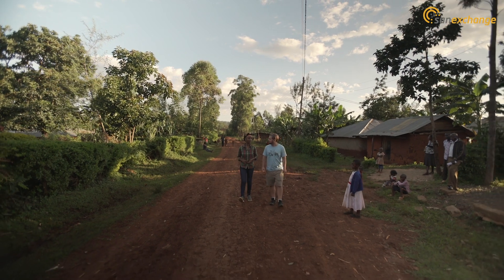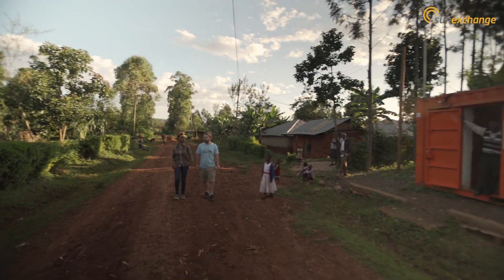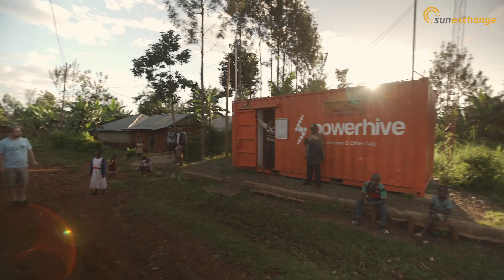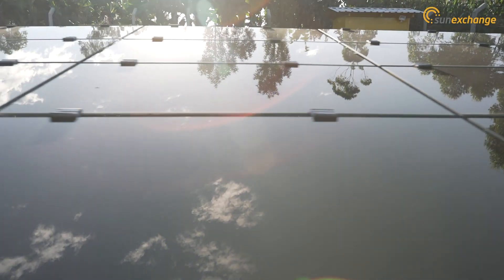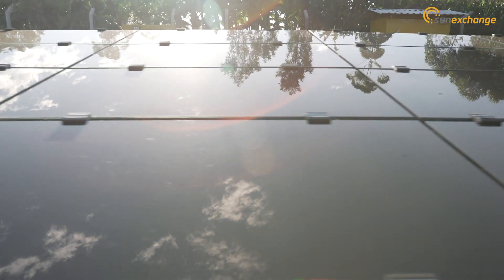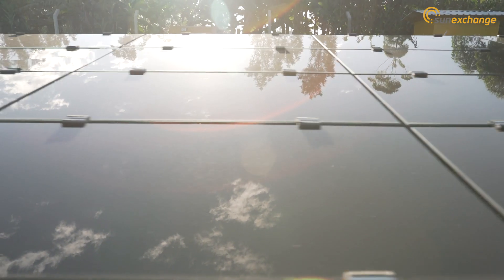So making sure that they've got a good financial record, that their business is solid and that they're likely to be existing for the full duration of the 20-year lease. Secondly, as we look at the energy yield — how much electricity is going to be produced by the solar panel over the course of its lifespan.